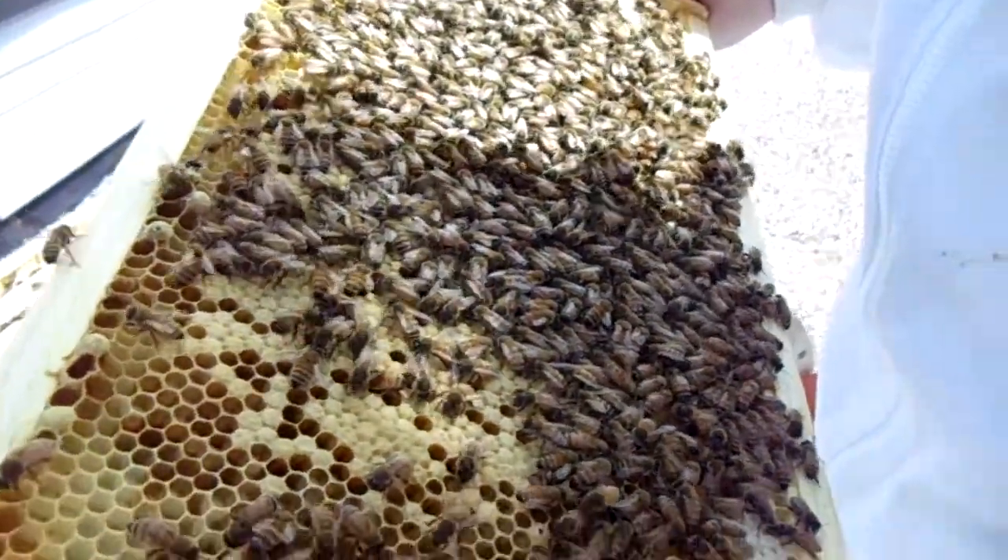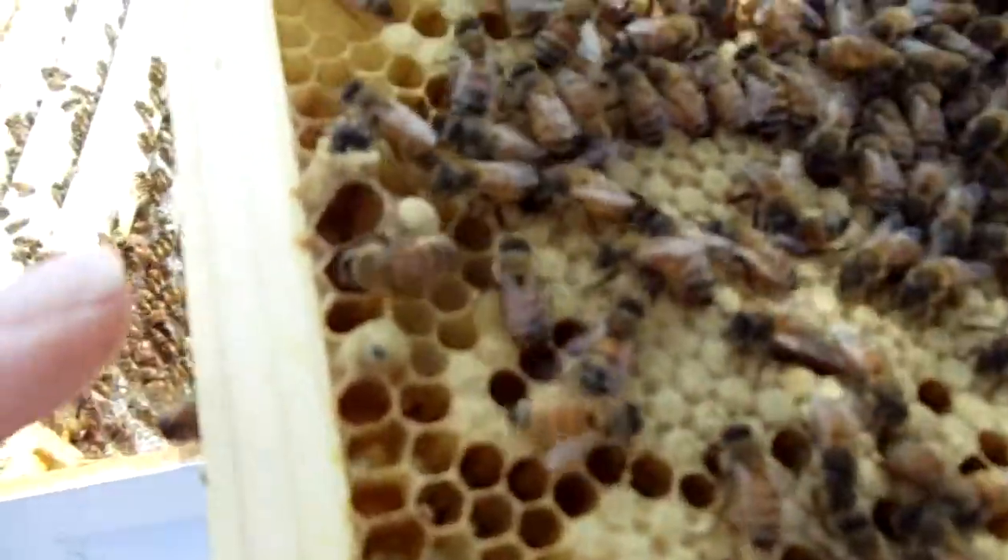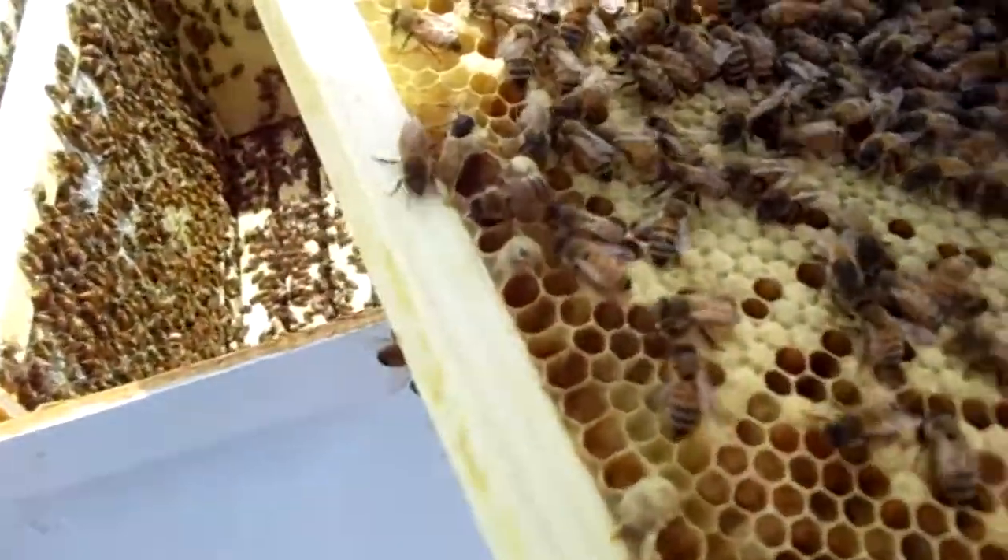We're gonna keep going — wish us luck finding the queen and transporting everyone safely. We've got to go faster. Oh look — an emerging drone right here. Sit very still because my camera is terrible.